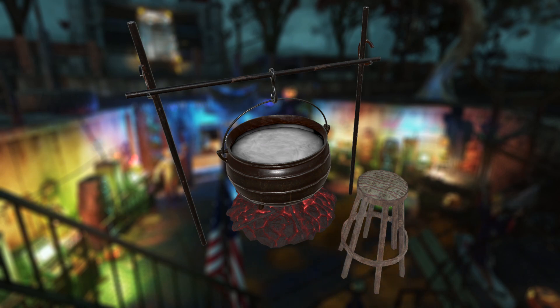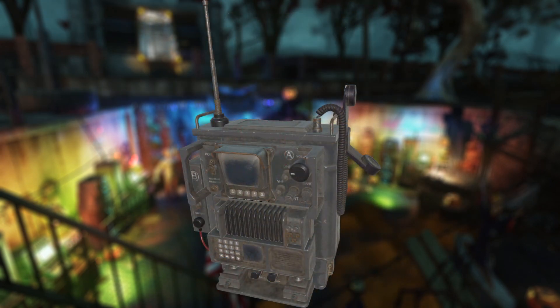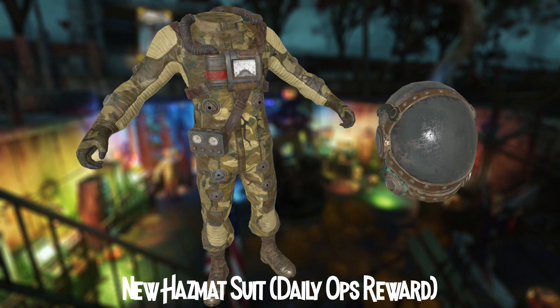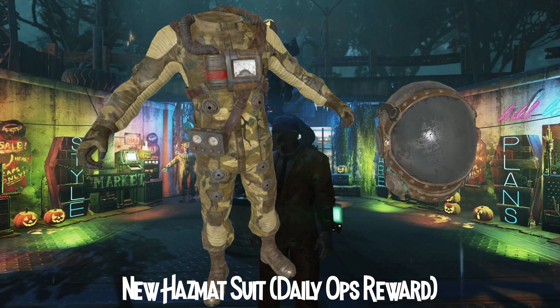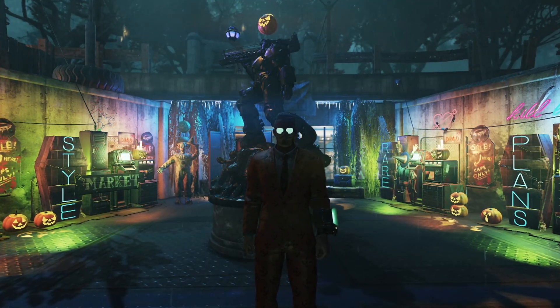And the next one is a new station to cook. That looks cool though. And some new backpacks as well. I think this one is the Brotherhood of Steel backpack. Next one is a new upcoming daily observable, which is the new hazmat suit. Love this one. Hopefully we can repair it and it won't break instantly.